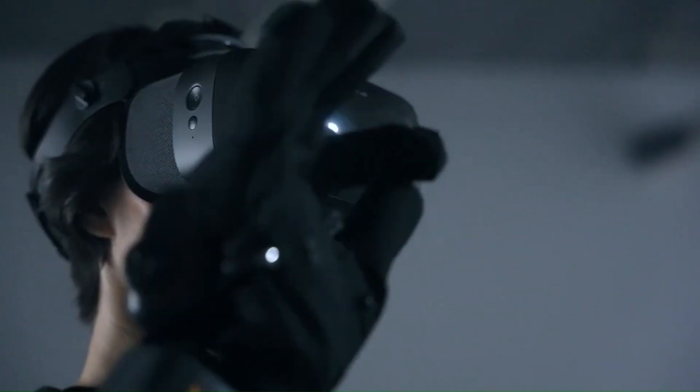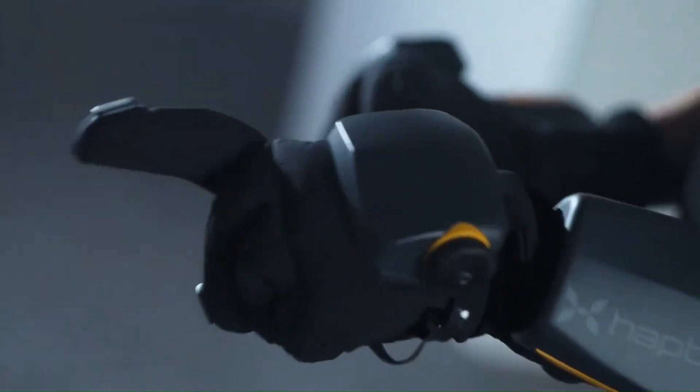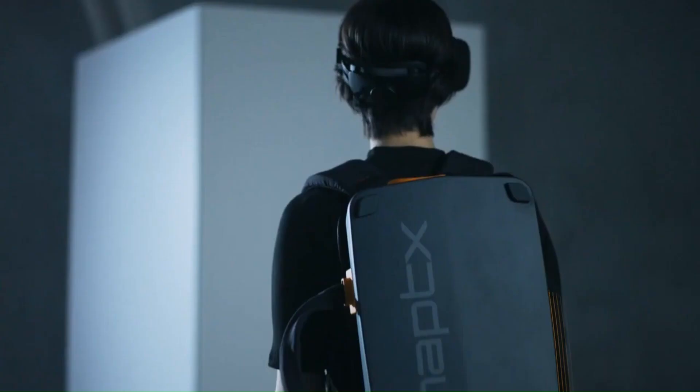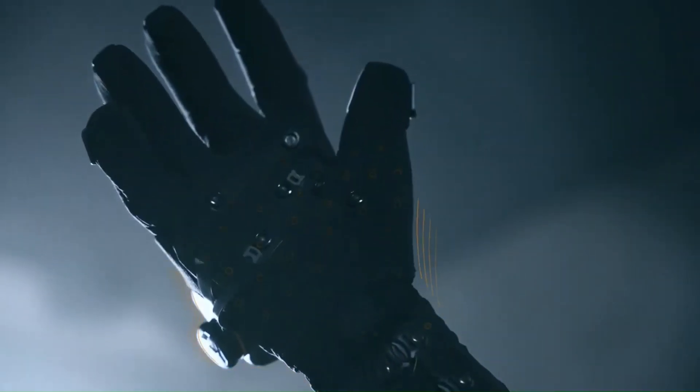The Haptics Gloves G1 look and fit similar to normal gloves and come packed with 135 microfluidic actuators per glove that push against a wearer's hand to simulate the sensations of touching a physical object in a virtual reality enterprise or industrial setting. Each glove weighs about 0.45 pounds and there are four sizes available to suit a range of adult users.